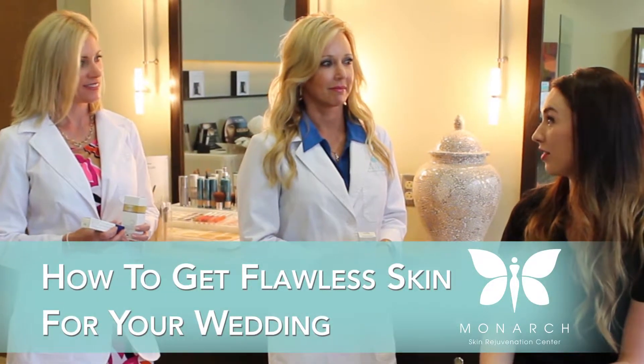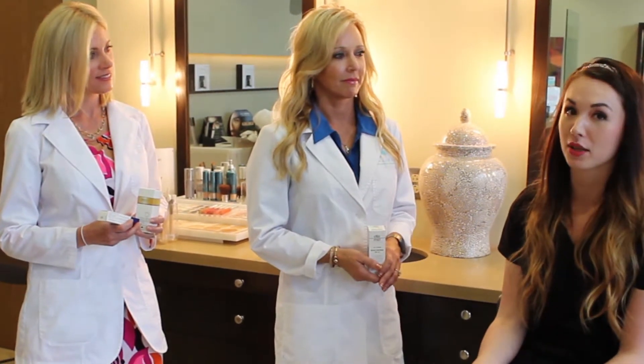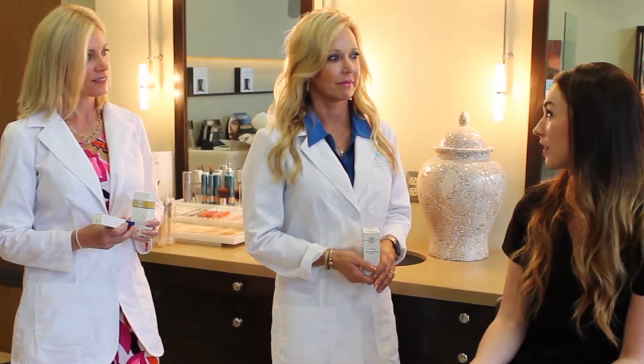So I'm getting married next April, and I'm just curious what things I can do for my acne-prone, oily-prone skin within the next year that can get my skin ready.